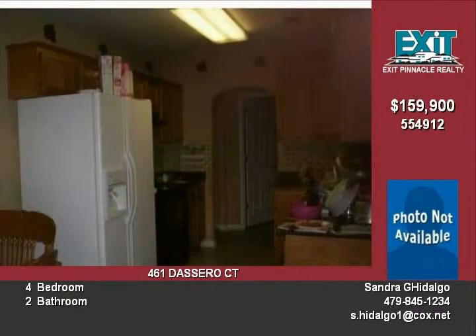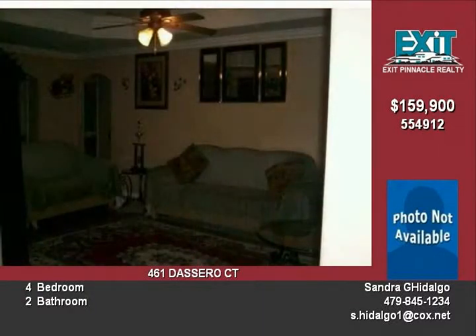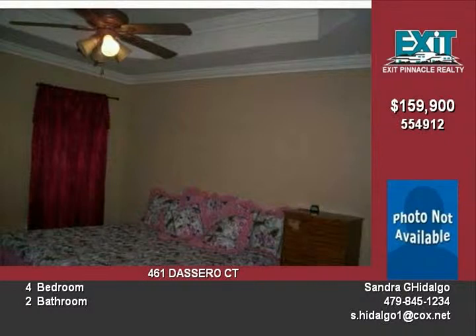There is plenty of room in this home for everyone with a large living room and bedrooms, plus there is a large yard and a back patio. This home is in the Bentonville School District and in the Siena subdivision.